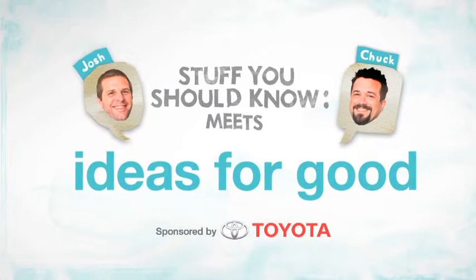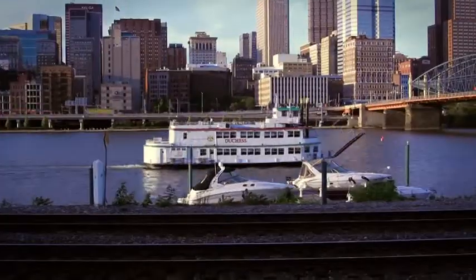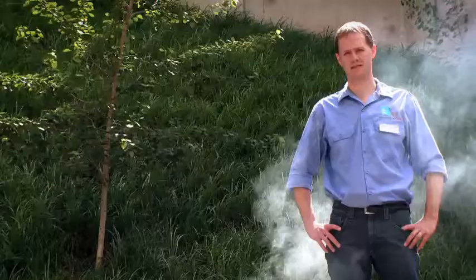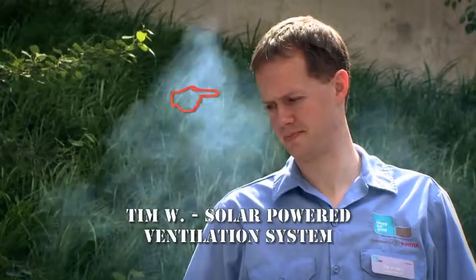And we got a chance to meet the people behind them. Tim wakes up one morning and says, I think I will try and save two million people a year in developing countries using a solar panel to operate a vent system for indoor cooking. Bam — idea for good.